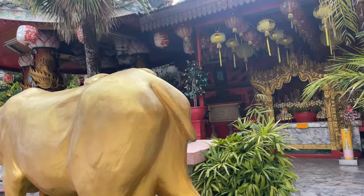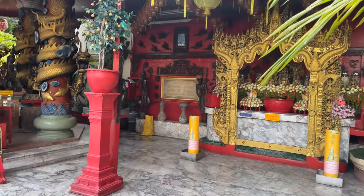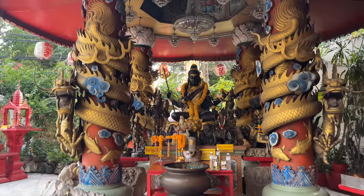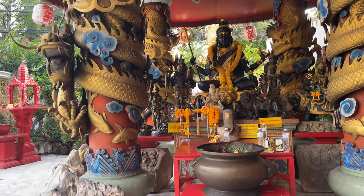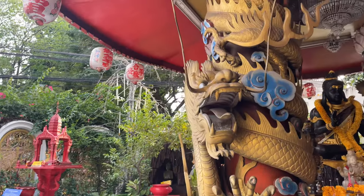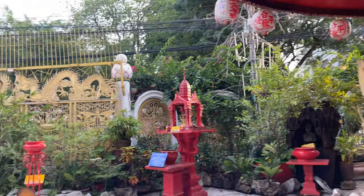There's just all kinds of little stuff here. This is all Chinese temples. Guan Yin is a goddess from China, and there is a huge Chinese influence in a lot of what you see here in Thailand. There's a lot of people that immigrated here from China over the centuries.